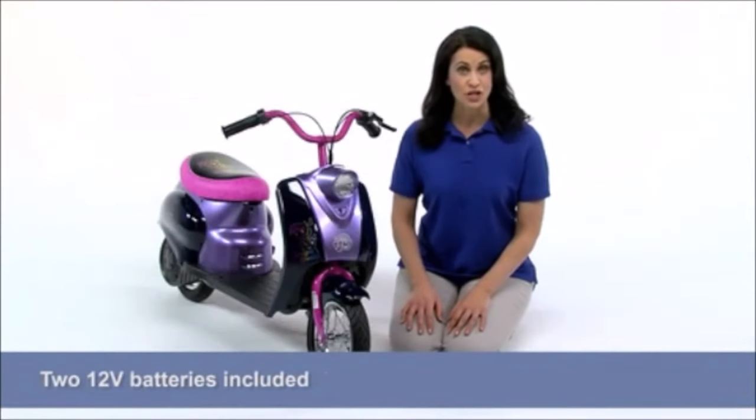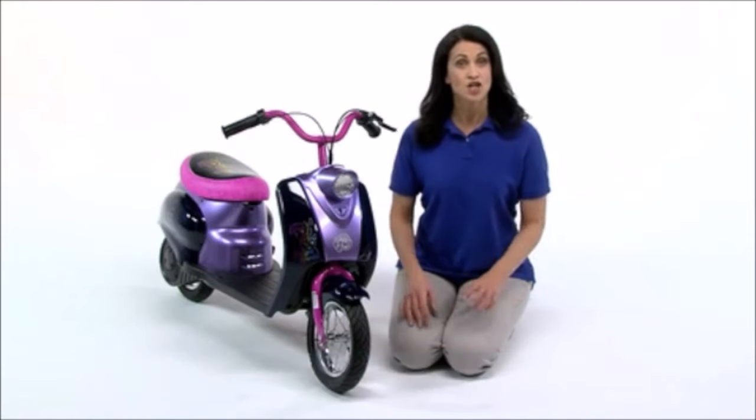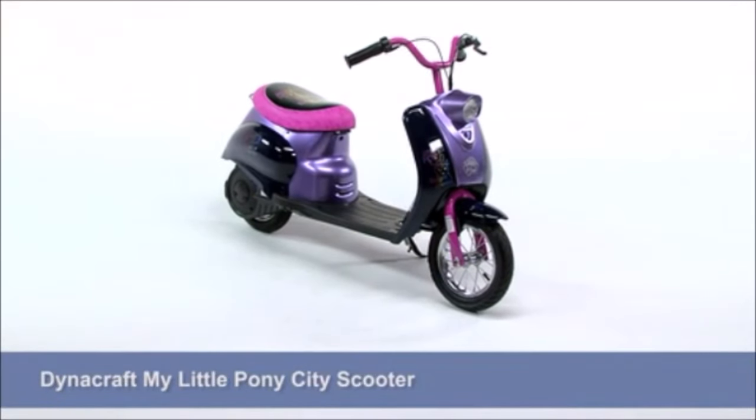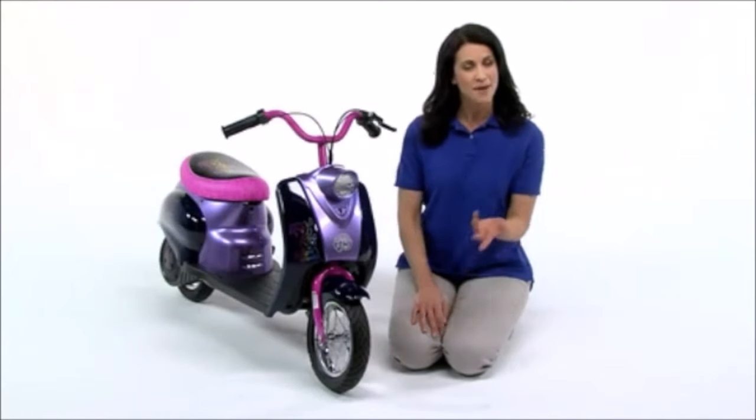Two 12-volt batteries are included, but an 18-hour charge is needed before the scooter can hit the sidewalk. Enjoy up to a half-hour ride time on a full charge. This beautiful My Little Pony City Scooter from Dynacraft is one fab ride just waiting to be shown off. Pick up yours today.